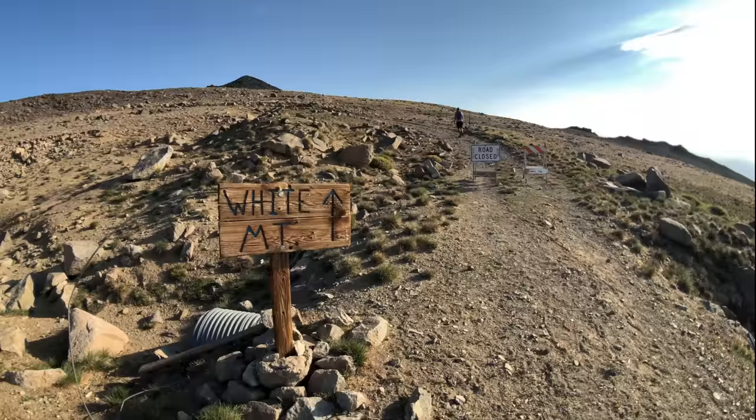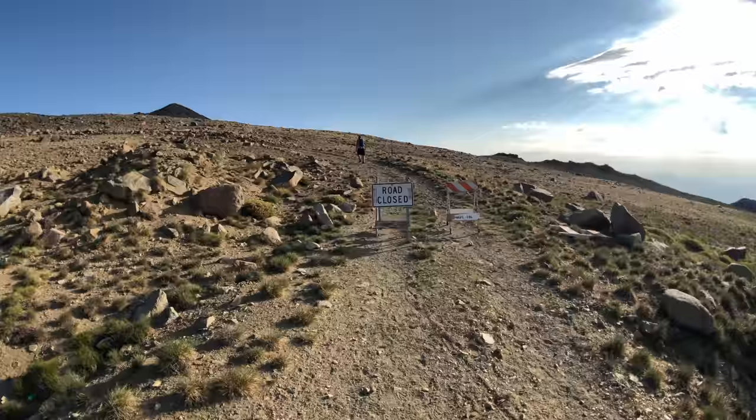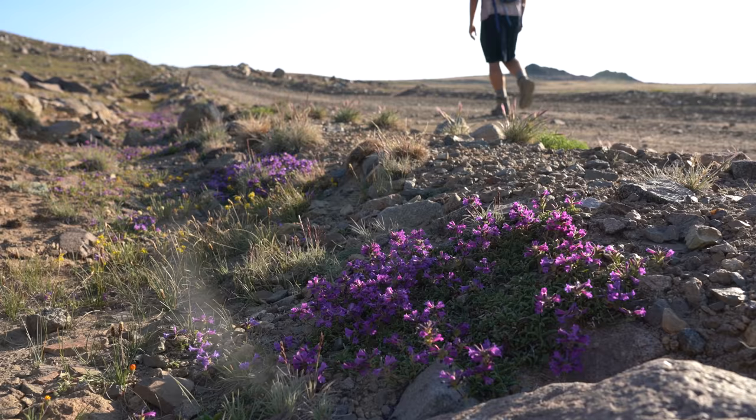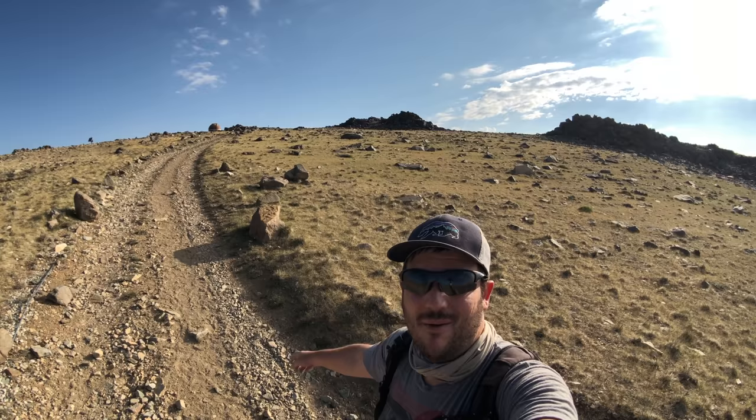There's a sign that says road closed, but that is just for vehicular traffic — hikers are good. The section from the research facility up to the little observatory tower they have up here is pretty steep. This is where you start feeling the elevation.